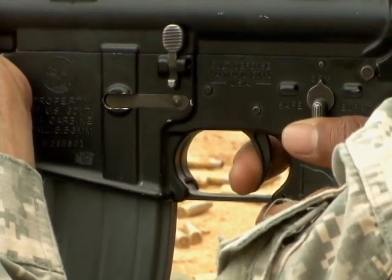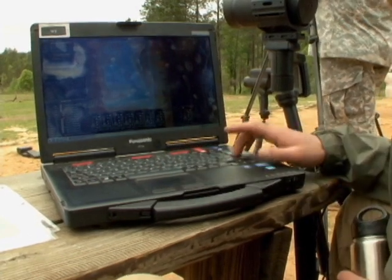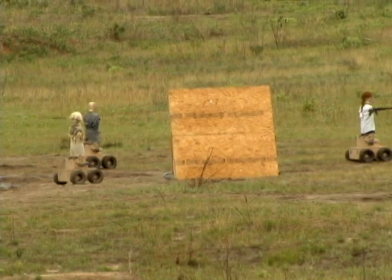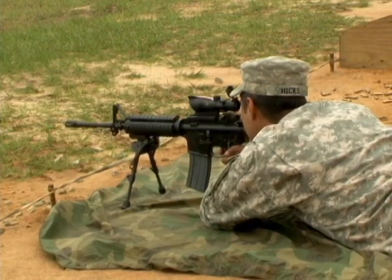As Fort Benning officials evaluate this capability for possible inclusion into sniper training, individual marksmanship, and live fire doctrine, this new type of target is seen as a way to bridge the gap between home station preparation and downrange conditions.